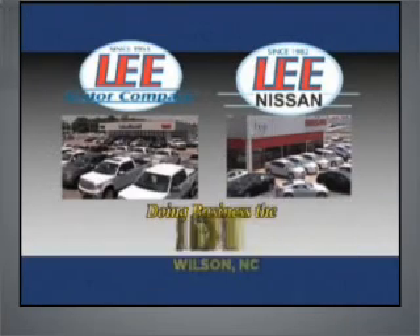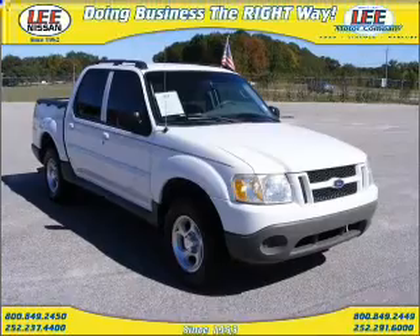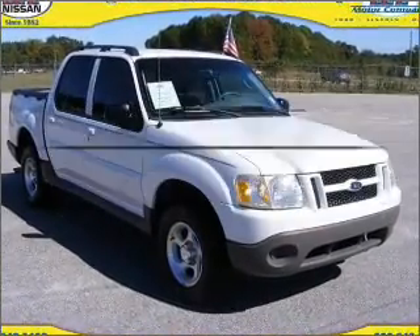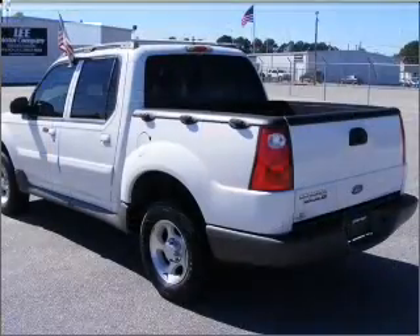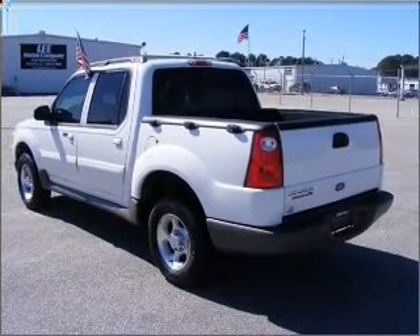Lee Motor Company and Lee Nissan have been doing business the right way since 1953. Check out this 2003 Ford Explorer Sports Track — everything you need under one roof with this great vehicle. With a solid six-cylinder engine connected to a smooth-shifting automatic transmission. Call today to schedule a test drive.